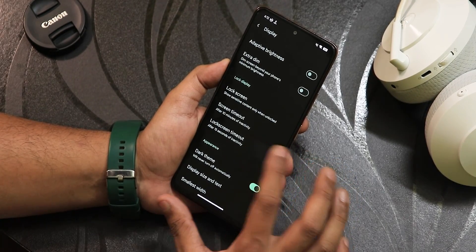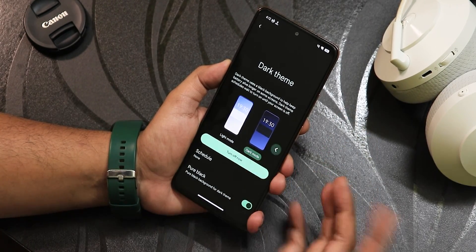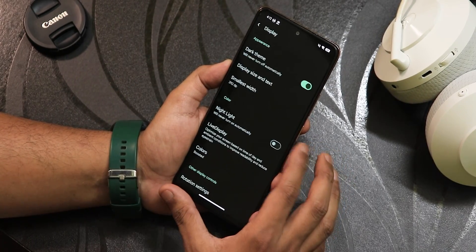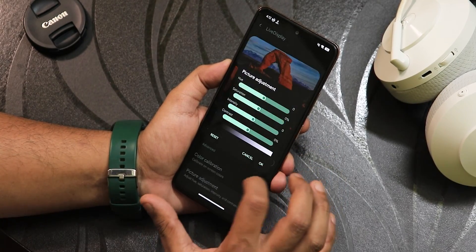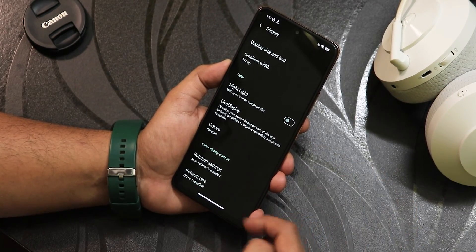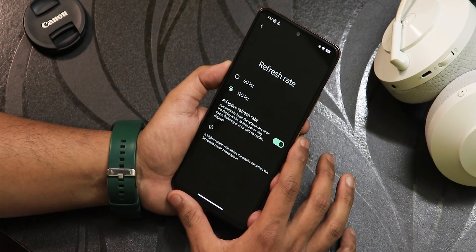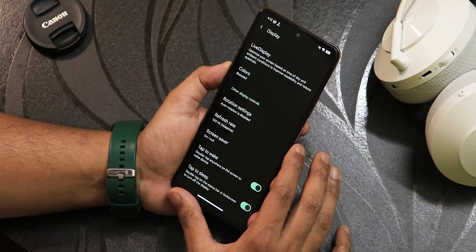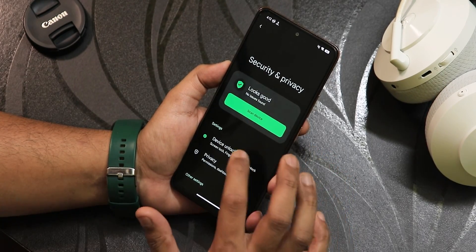Screen timeout goes up to 30 minutes, and there's a separate lock screen timeout. Dark theme and pure/pitch black option are available and working fine. Night light has a schedule option. Live Display lets you change UI colors. Color modes include boosted, adaptive, and saturated — I've been using boosted. There is rotation up to 180 degrees, and adaptive refresh rate is enabled by default at 120Hz. Double tap to sleep, double tap to wake, and wake on plug are also available.